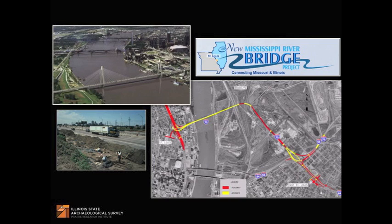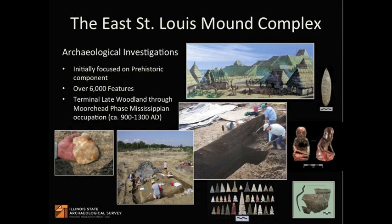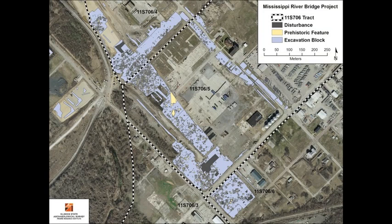The excavation area crosses the newly opened Stan Musial Veterans Memorial Bridge. Archaeological testing was initially focused on the prehistoric component of the East St. Louis Mound Complex, located directly beneath the former site of the National Stockyards. Previous investigations found this complex was at one time the second largest Mississippian city in the world, second only to nearby Cahokia. ISAS investigated more than 6,000 prehistoric cultural features dating from the Terminal Late Woodland through Moorhead Phase Mississippian occupation, circa 900 to 1300 AD.